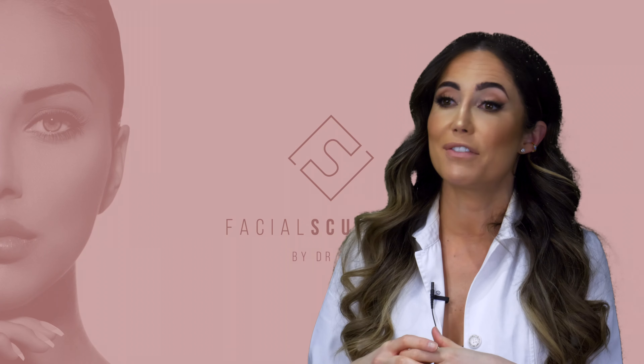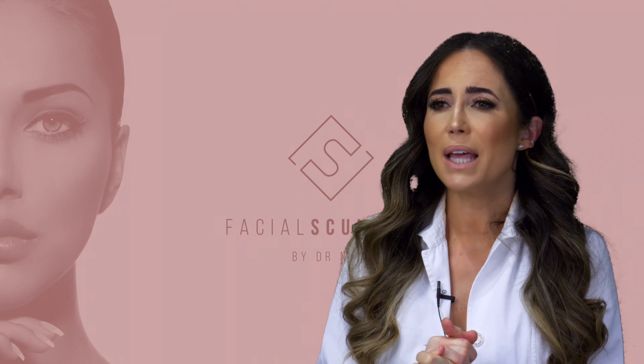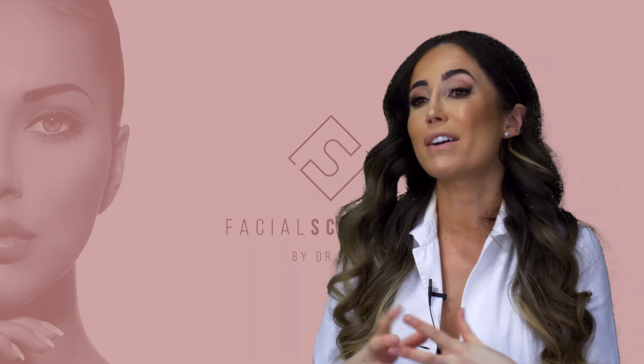Victoria is absolutely beautiful, but what she would like is a little bit more lip volume and definition. She previously had some lip fillers done a couple of times, the filler has broken down, and she would really like to have a little top up.